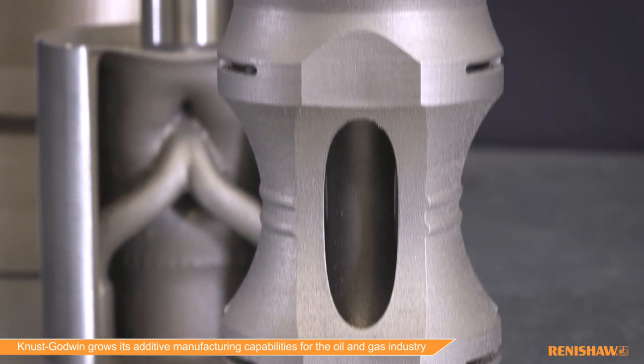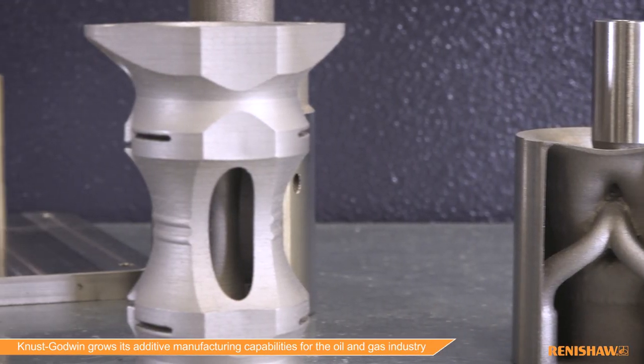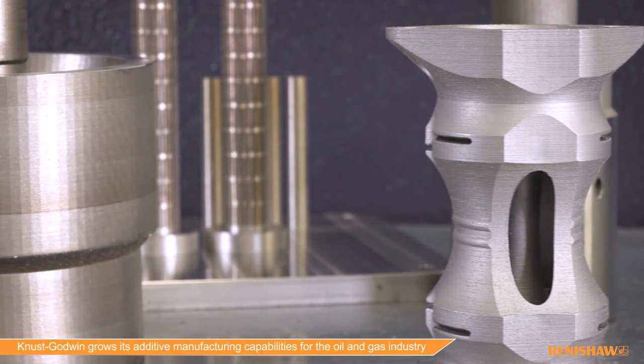Our customers started using us for additive manufacturing products because we have the confidence, awareness, and the resources to provide additive manufacturing to our core machine competency.